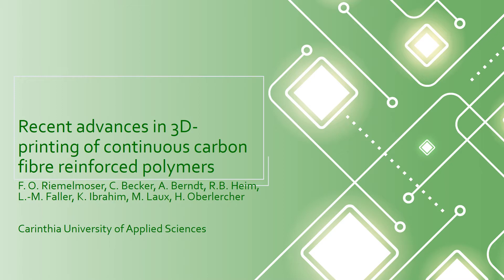Fiber composite cellular structures have the potential to change the way we are doing lightweight engineering. Today I will talk about the latest achievement in this respect using 3D printing.